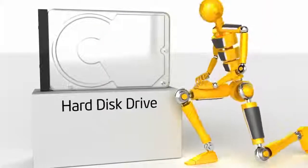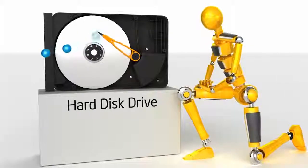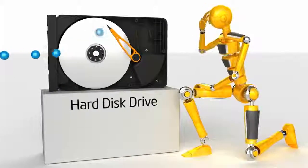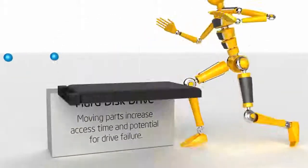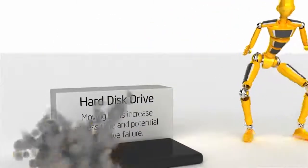A hard disk drive stores and retrieves data from a spinning platter using a moving arm. This movement adds time to data requests, while the mechanical nature of the technology increases the potential for drive failure.